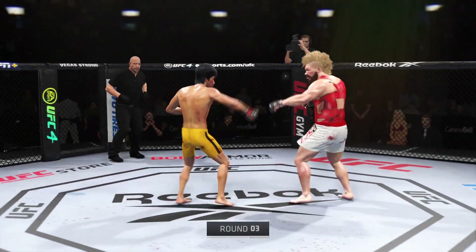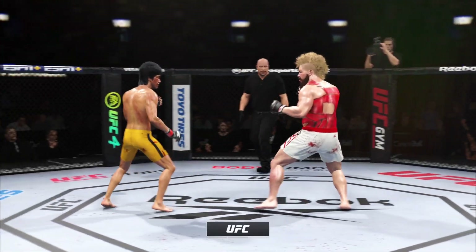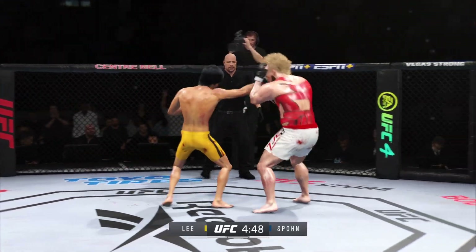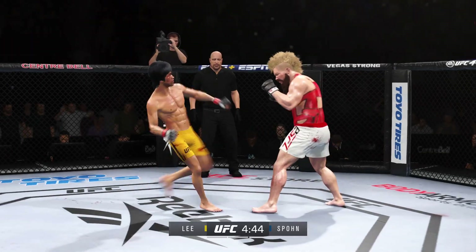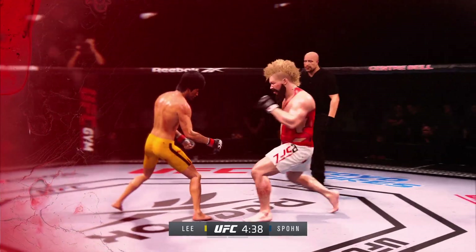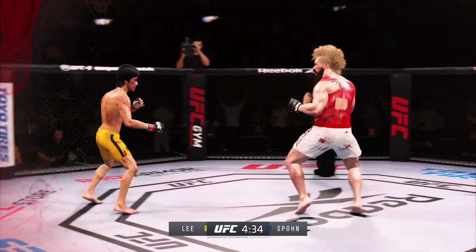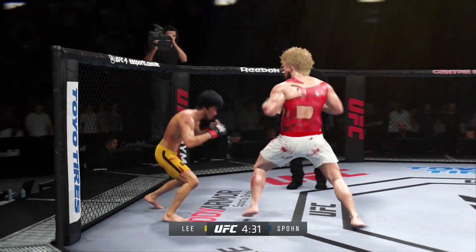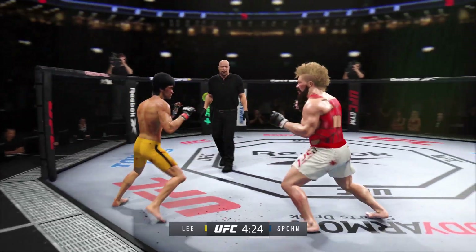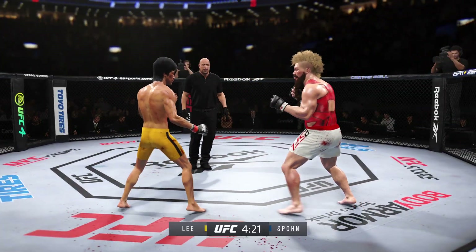Third round underway. He continues to land a high number of strikes here, just like he did in the previous round — this is a world-class display of striking here tonight. He went over the top and now his opponent is in a world of trouble. What a great way of mixing up his attack — he didn't stay the course, he mixed it up. He went high when his opponent thought he was going low, and now he's got him hurt very badly.